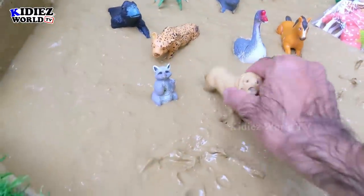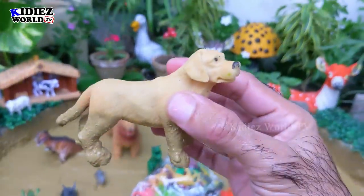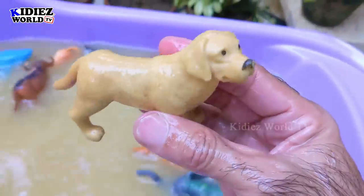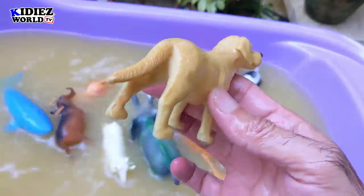Let's check out the next one. The next one we have is dog. Dogs are beautiful and lovely pet animals; they also come in the farm animal category as well. Dogs are very friendly animals. Dogs!